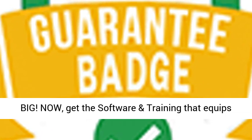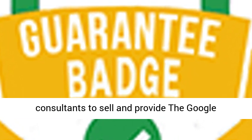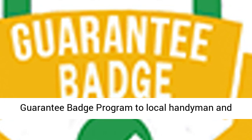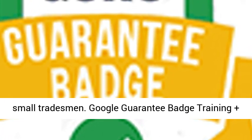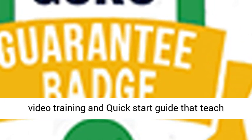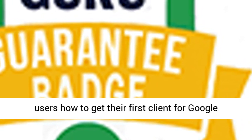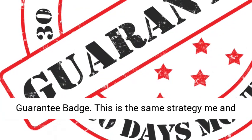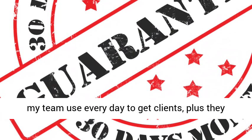Now, get the software and training that equips consultants to sell and provide the Google Guarantee Badge program to local handyman and small tradesmen. Google Guarantee Badge Training Plus DFY Consultant Website. We have a step-by-step video training and quick start guide that teach users how to get their first client for Google Guarantee Badge. This is the same strategy me and my team use every day to get clients, plus they get a professional DFY consultant site.